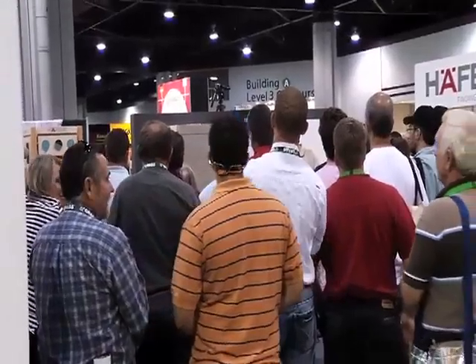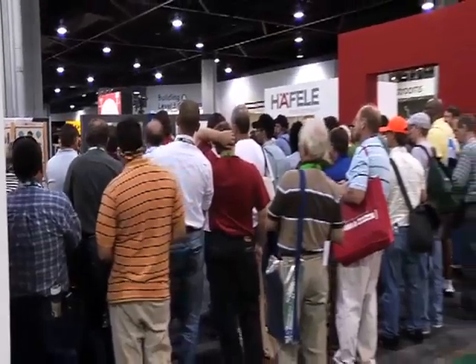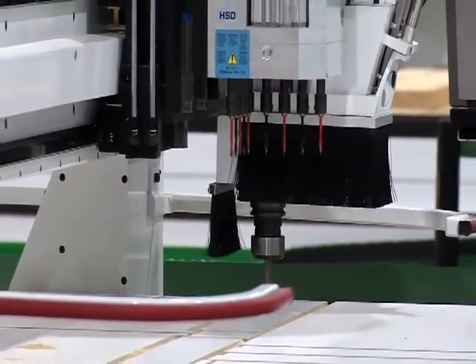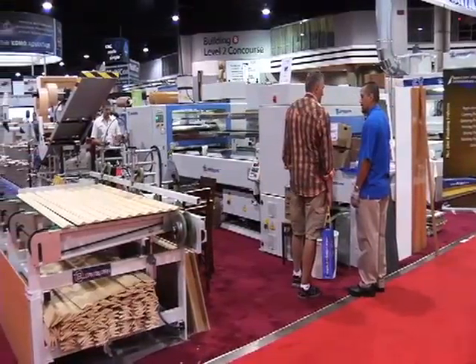It's $2,500 for kitchen. Before you draw this thing, it's $2,700. It's $2,500.